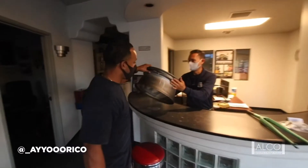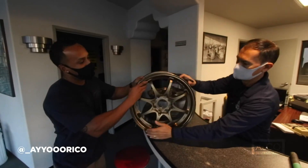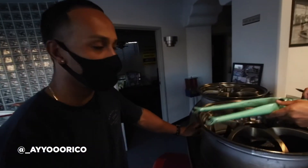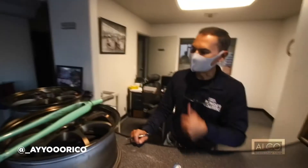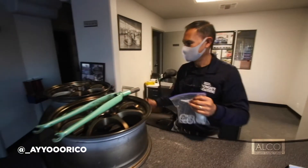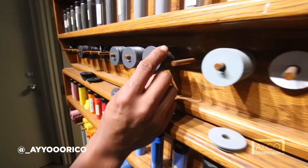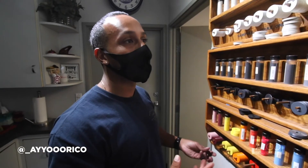If you guys need to get coated, just come over and we'll take care of you. We do have finishes online so you can look them up. We offer all different colors and finishes — could be simple black and gray, could be candy red, candy blue, any different colors you're looking for. We'll find that for you. So a lot of stuff's gonna get powder coated, a lot of stuff's gonna get refreshed.